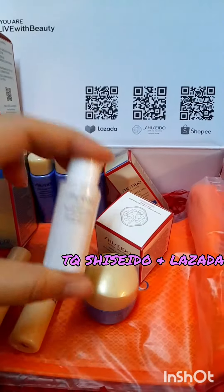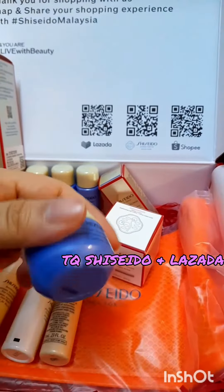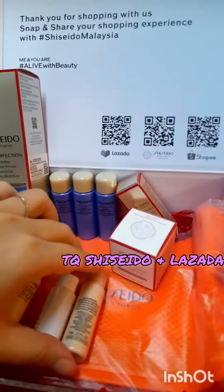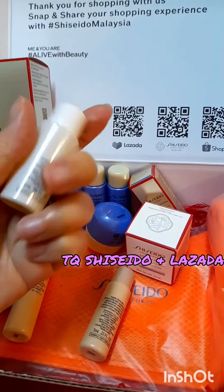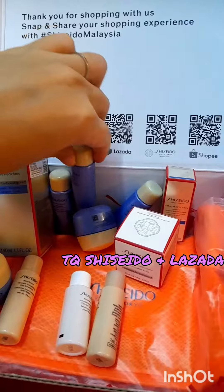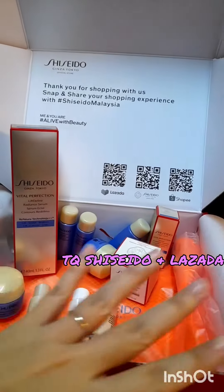This is the Benefian Wrinkle Smoothing Contour Serum, and this is the Vital Perfection Uplifting and Firming Serum. All these are free extra gifts — free samples — and they're quite big, at least 10ml or 5ml. This one is 5ml, this one is 10ml, so I can really use these products for a long time.